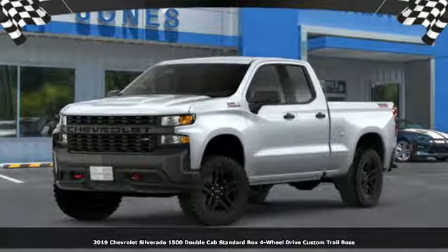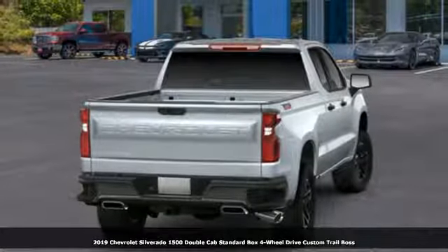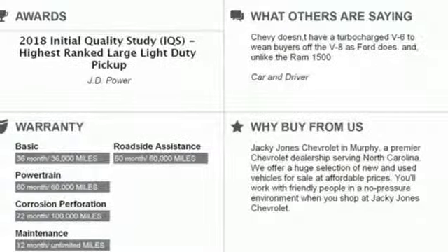It's a new 2019 Chevrolet Silverado 1500. Chevrolet, 100 years of icons. And with features like these, every drive's a pleasure.